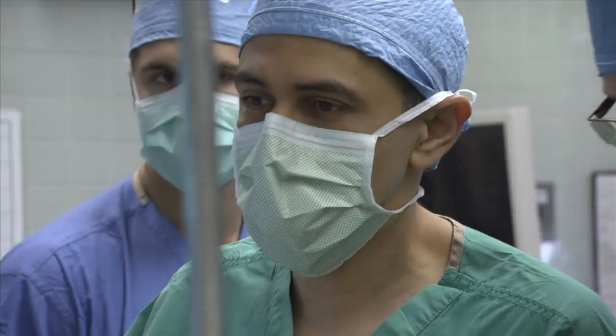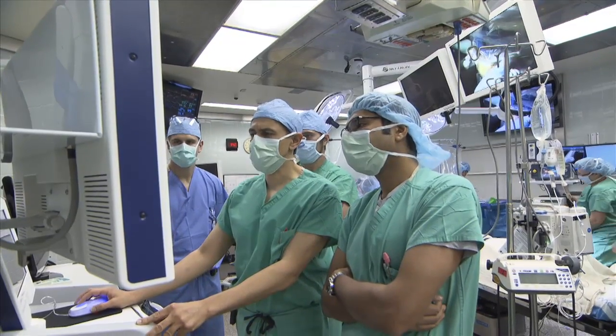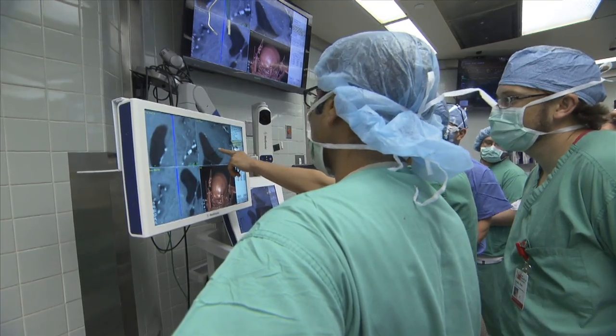Dr. Ali Razai of the Ohio State University Wexner Medical Center performed the deep brain stimulation surgery. And after just a few months, he's encouraged. If the early findings that we're seeing continue to be robust and progressive, then I think that will be very promising and encouraging for us. But so far, we are cautiously optimistic.